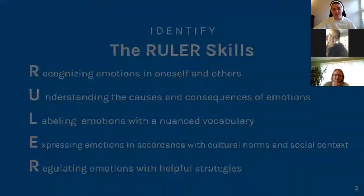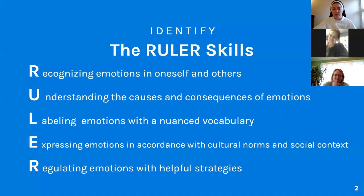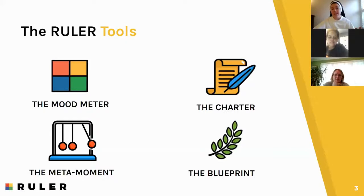To give a recap of the RULER skills: RULER is an acronym of the five skills we want kids to have surrounding the management of their emotions — recognizing emotions, understanding them, labeling emotions, expressing emotions, and then being able to regulate their emotions. We use four tools in this framework to teach kids those five skills, and the first of those tools introduced to students is the charter.